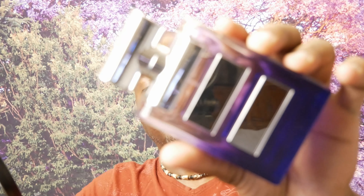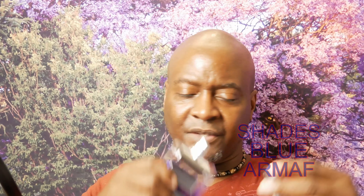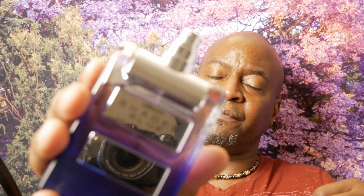We have another Bleu de Chanel clone — this one is from Armaf, called Shades Blue. I really enjoy this one. You get that citrus, probably the grapefruit, and some spices. This is probably a 95% clone. It's a little bit more harsh than Bleu de Chanel, which is smoother, but they smell almost identical. One is smooth, one has a little sharpness — but they're too close. If you just want to smell good for less, I'd go with Armaf Shades Blue over Bleu de Chanel.